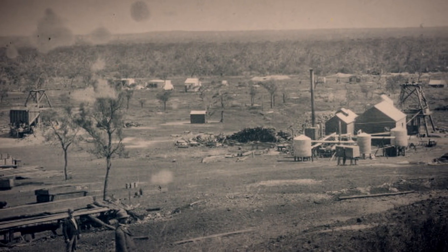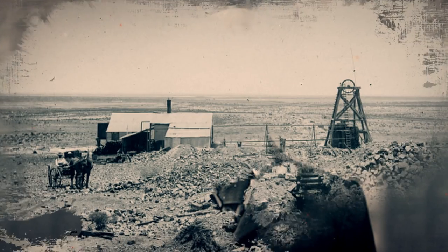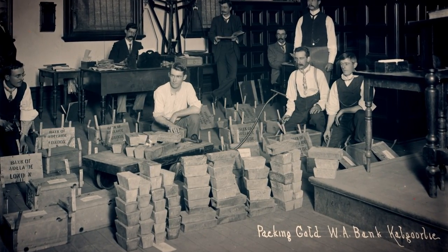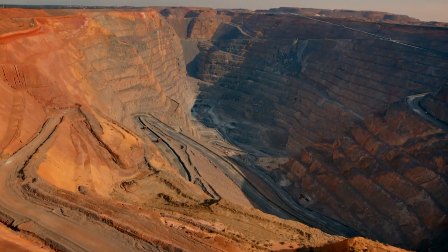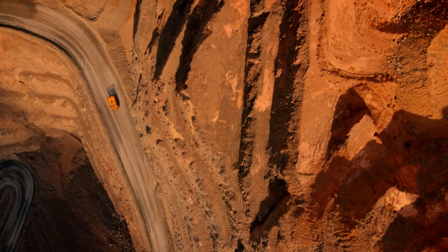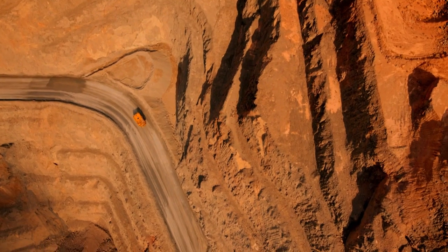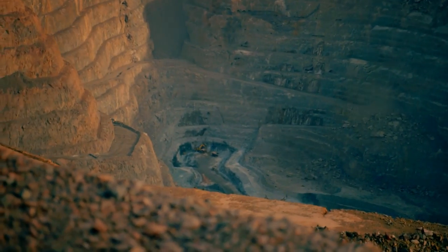Kalgoorlie gold was first discovered in 1893 by old timer Patty Hannon. It became known as the Golden Mile and was the richest square mile of ground on the planet, and it's still being mined today. What the... The machines look like ants out there. It's the biggest hole I've ever seen. Where the Golden Mile once stood is now the Super Pit — a 1,900 foot deep hole that's still paying out. You can see down the side of the pit all those old holes from where all the old miners' shafts were.